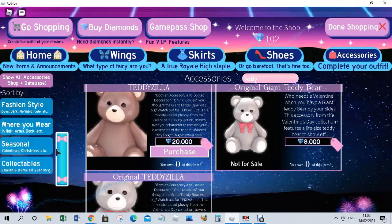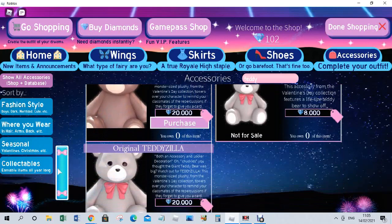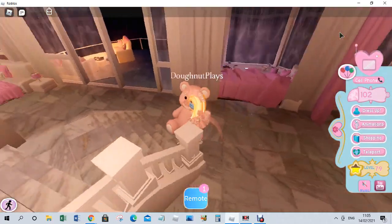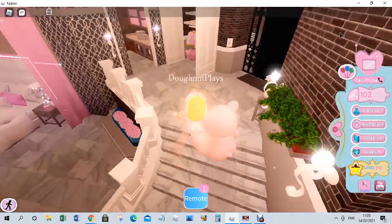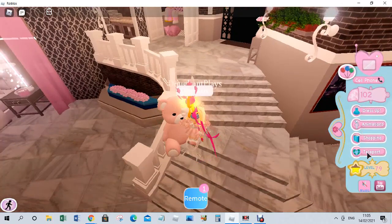I bought the Giant Teddy Bear, which is slightly smaller — it's not as big as my character. We also have the original Giant Teddy Bear — not for sale — and the original TeddyZilla, so they don't have bows on their necks. That's the only difference really. I got the Giant Teddy instead; it's basically a small version of TeddyZilla. We're just going to go do my logins.